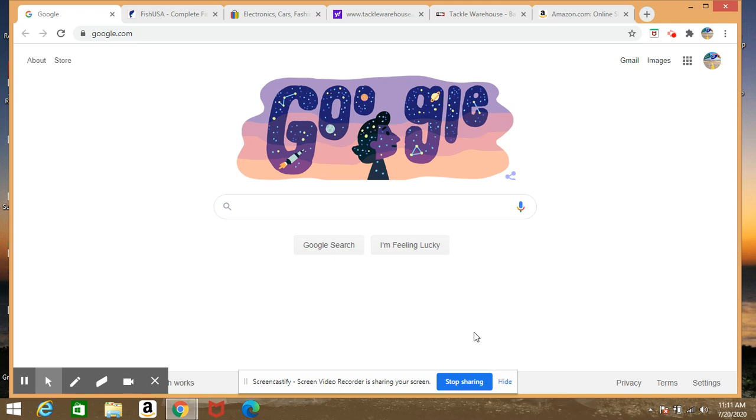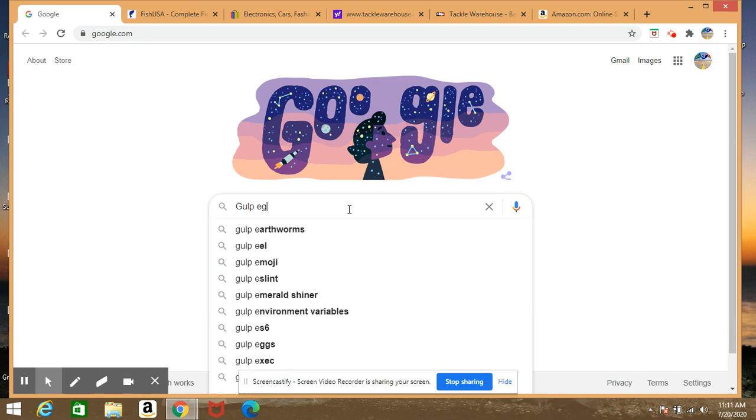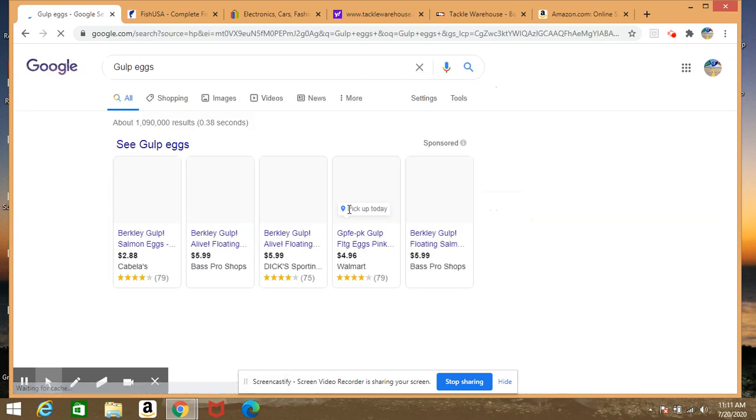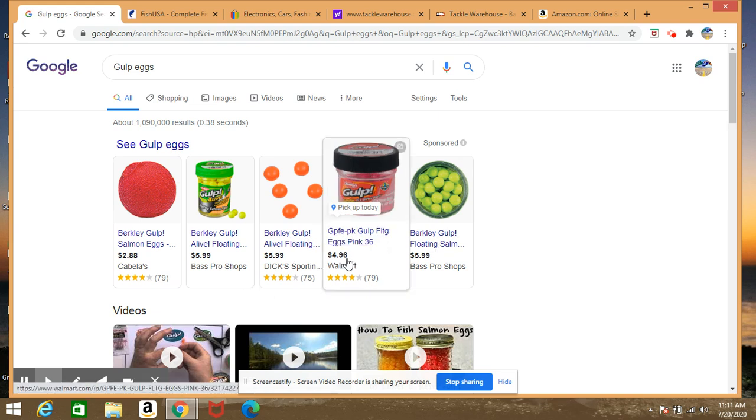First things first, it's important to know your price points. If you're new to fishing or just not sure what stuff costs, start out by going to Google and typing it in. Let's say we're looking for Gulp Eggs — we're just trying to find them at a good price. Google will show you Walmart, and that is the accurate Walmart price. They are charging nearly $5. This used to be $2.96, and you can see it's gone up quite a bit to $4.96.